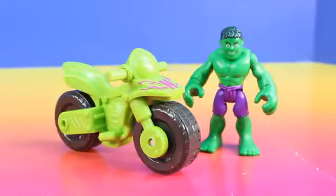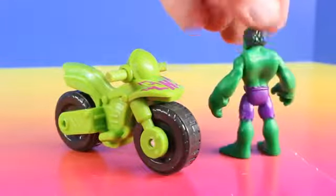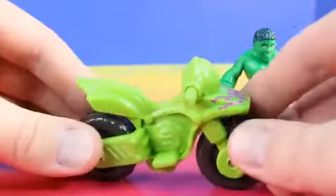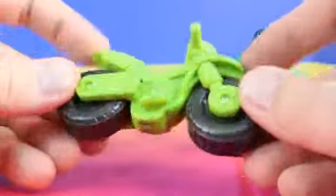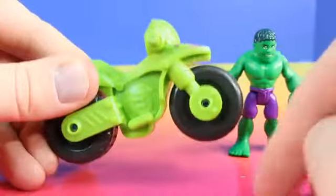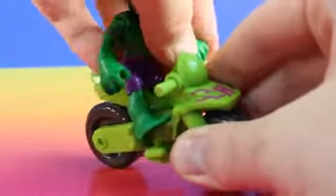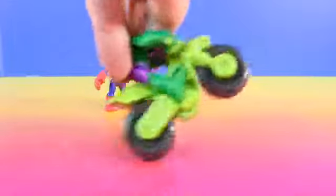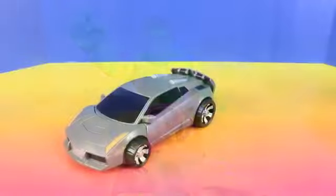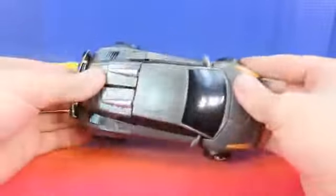And next we have Hulk and his lightning fast bike. This is our Hulk figure and he comes with this really cool bike. Let's put Hulk on his new bike. Hulk's bike really is lightning fast. Next let's check out our new Mars converters transforming car.